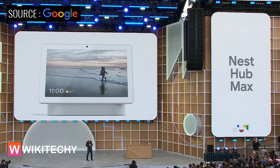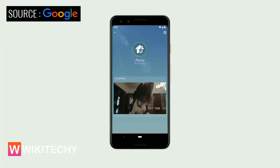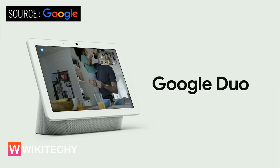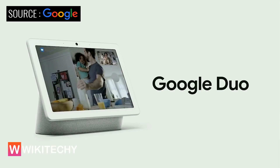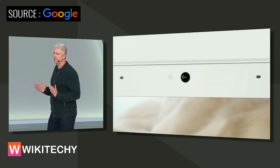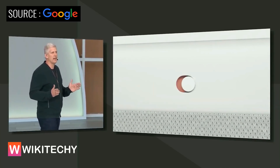Introducing Nest Hub Max — a new product with a camera and a larger 10-inch display. If you want to know what's going on in your home, you can choose to use it like a Nest Cam, with easy access to event history, home and away assist, and notifications if the camera detects motion or someone it doesn't recognize. The camera has a wide-angle lens and automatically adjusts to keep you centered in the frame. You can chat with any iOS or Android device, or a PC with a Chrome browser, and also use Duo to leave video messages for members of your household. Nothing is streamed or recorded unless you intentionally enable it, and you'll always know when the camera's on with a green indicator light. There's also a physical switch on the back that electrically disconnects the camera and microphones.